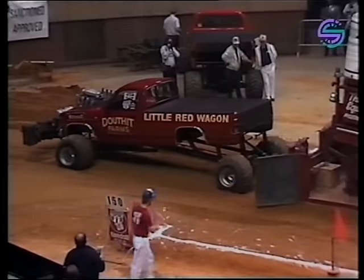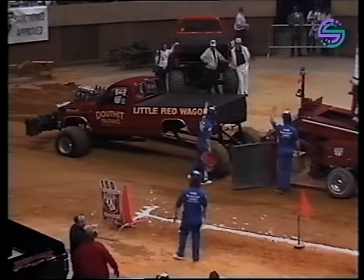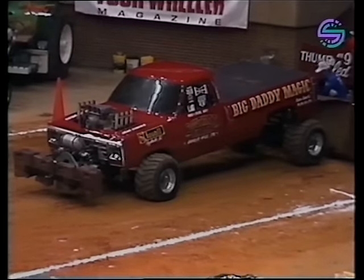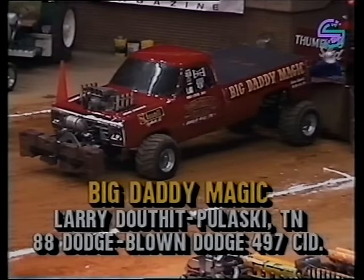The Little Red Wagon comes to the big city and does all right — a nice pull for Tom Douthit. Tom Douthit has zoomed into the lead with a pull of 144 feet and 10 inches, and could be outdone by his son, who drives this truck: Big Daddy Magic.